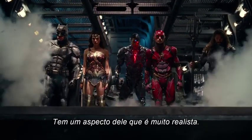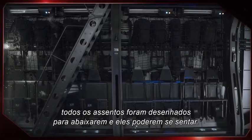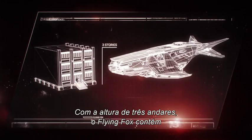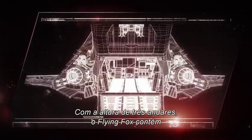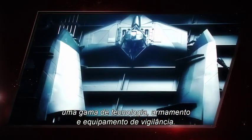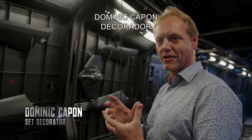'A prototype troop carrier. There's an aspect of it that's very grounded — see the seating area here, the netting on the back. All those seats are designed to be lowered and they can sit.' Scaling three stories high, the Flying Fox contains an array of technology, weaponry, and surveillance equipment — anything a vigilante hero could ever need.